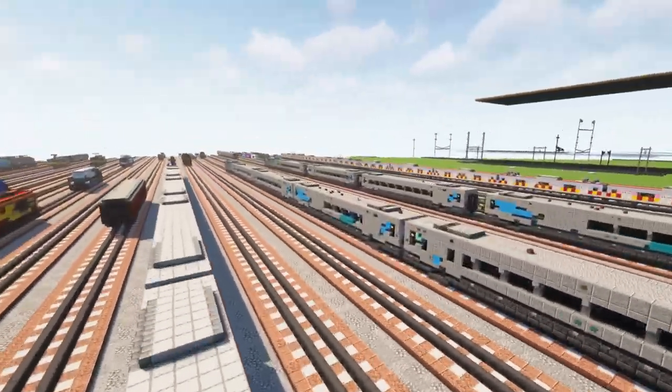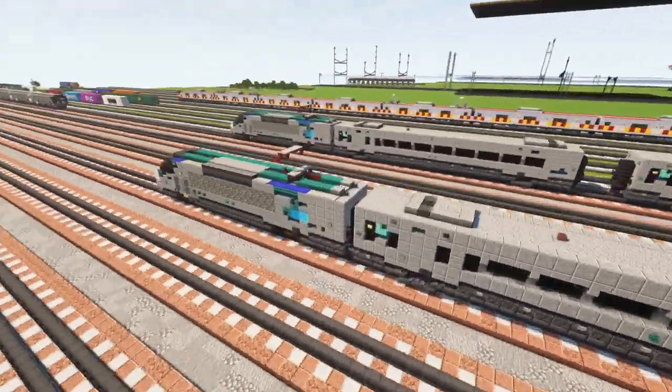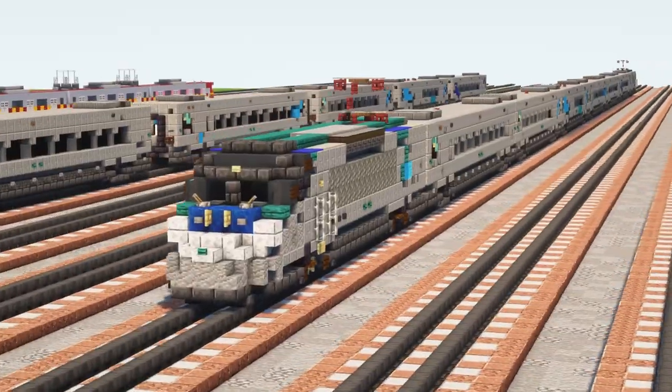It's a pretty substantial train set. There are six intermediate cars and two end cars, so that's a total of eight cars. Let's go check out the train.